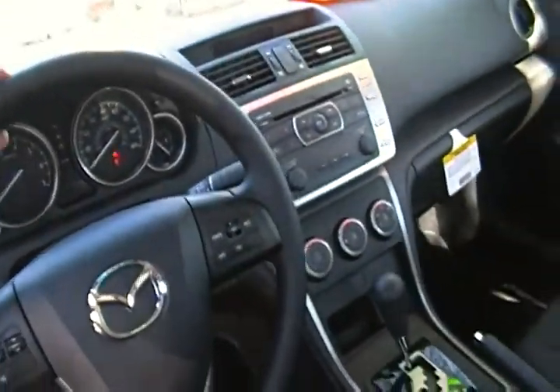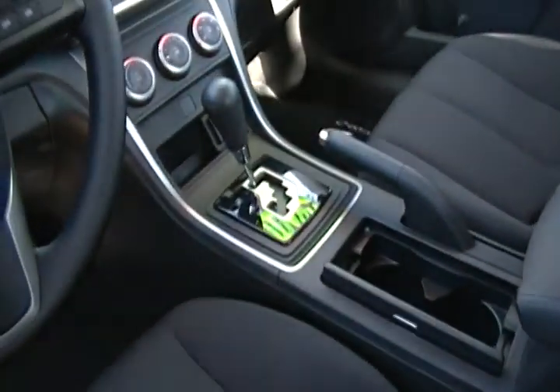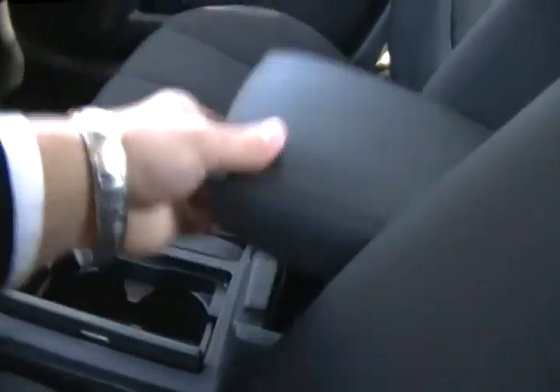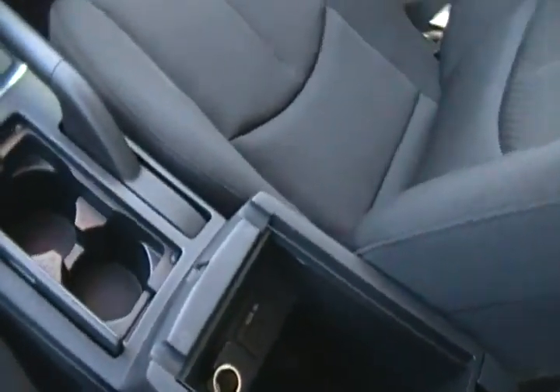You got a CD player, air conditioning, six airbags — two up front, side curtain airbags, rear curtain airbags — automatic transmission, a 12 volt in the center there, and another 12 volt here along with your auxiliary port.